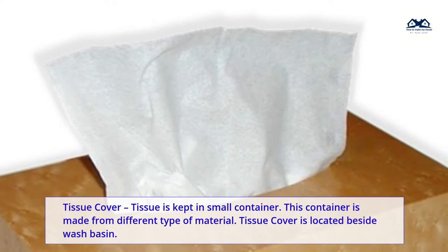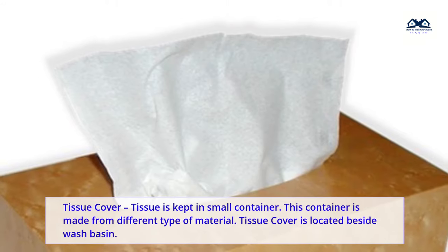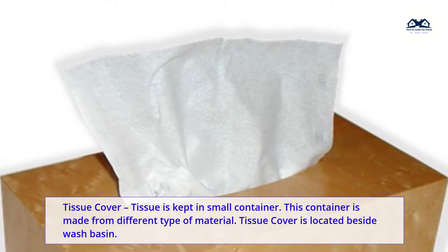Tissue cover. Tissue is kept in a small container. This container is made from different types of material. The tissue cover is located beside the wash basin.